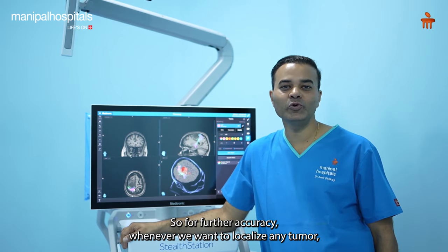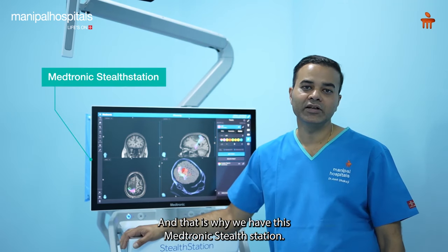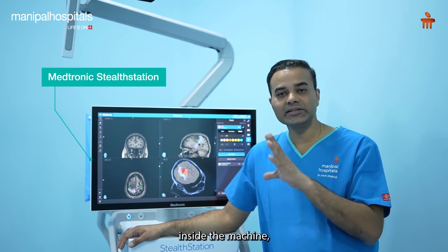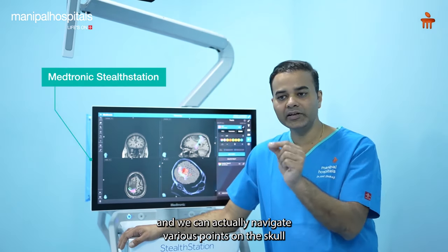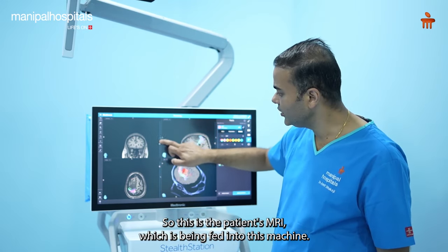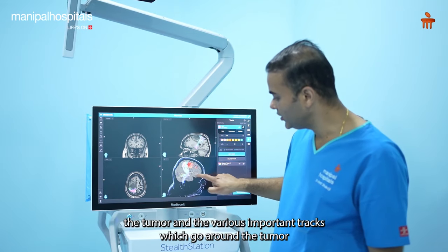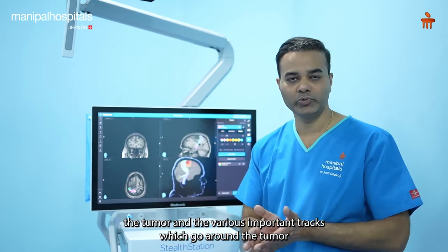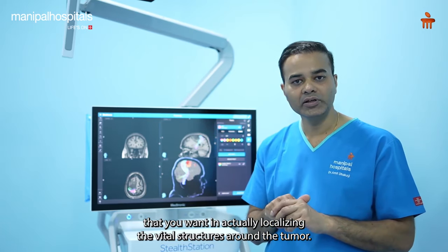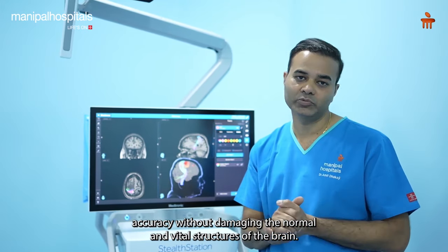For further accuracy, whenever we want to localize any tumor or small lesion inside the brain, we need to navigate it. That is why we have this Medtronic StealthStation S8, a very advanced navigation machine. It helps us register the patient's head and navigate various points on the skull with respect to the MRI. We can see the patient's MRI fed into this machine along with a three-dimensional view of the brain, the tumor, and the various important tracts around it. This allows us to excise the tumor with sub-millimeter accuracy without damaging vital brain structures.